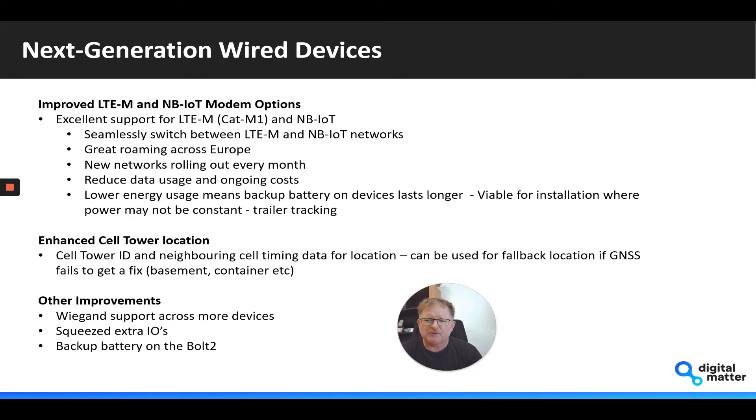We've also squeezed some extra I/Os onto most of the wired devices, and we've introduced the backup battery on the Bolt 2, ready to handle situations where someone inadvertently or deliberately unplugs the unit — so the device has power to send an alert and notification to the system that it's been unplugged, and to actually continue tracking while not plugged in.